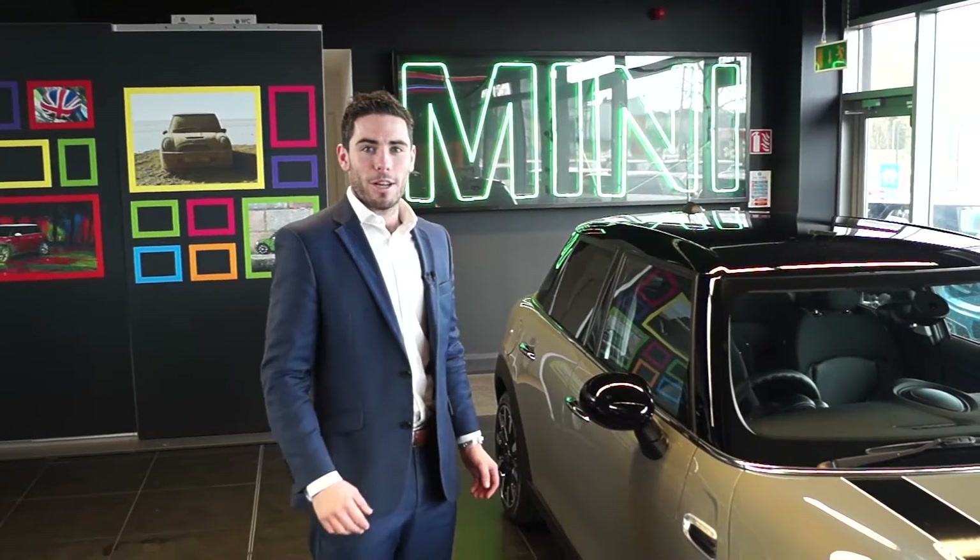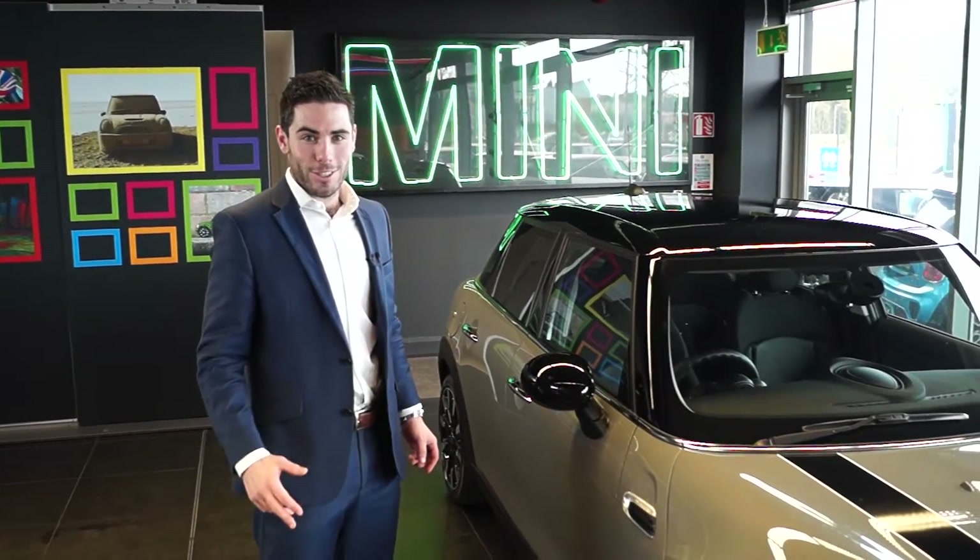Hi guys, Shane here from Curious Mini. Today we're going to have a quick look at the newest addition to the Mini range, the new Mini 5-door hatch.